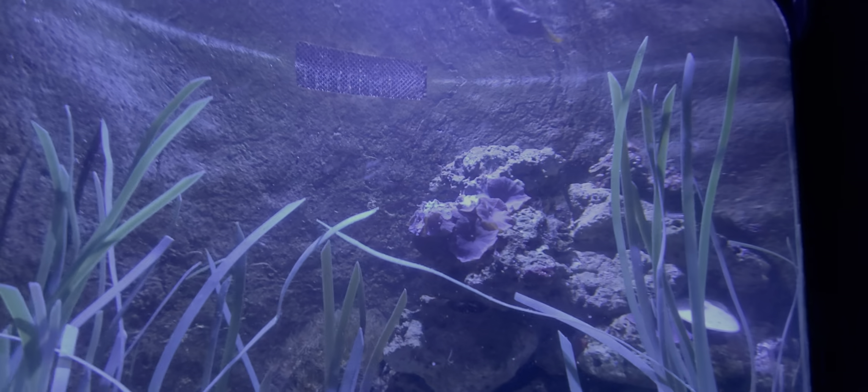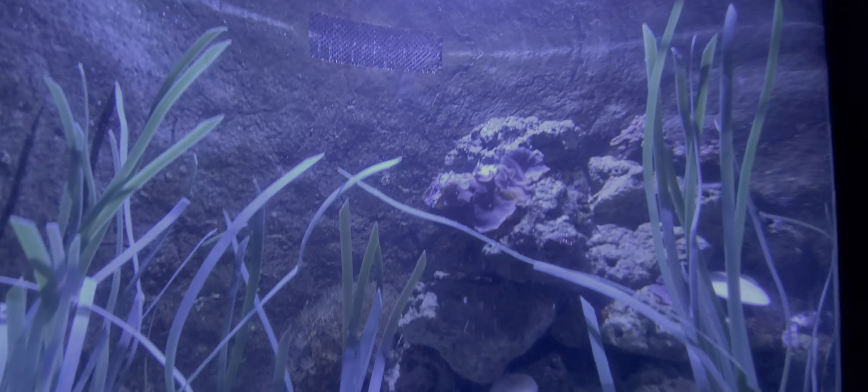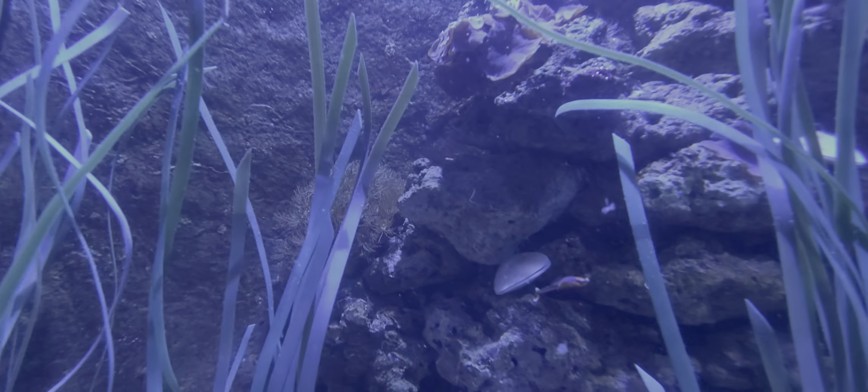And some live rock with all kinds of living stuff on it. This is a cool looking fish right here — very colorful. So anyway, this is the new effect that they put in. I love it, I think it's a great idea. What do you guys think? Leave your comments below and let me know what you think.